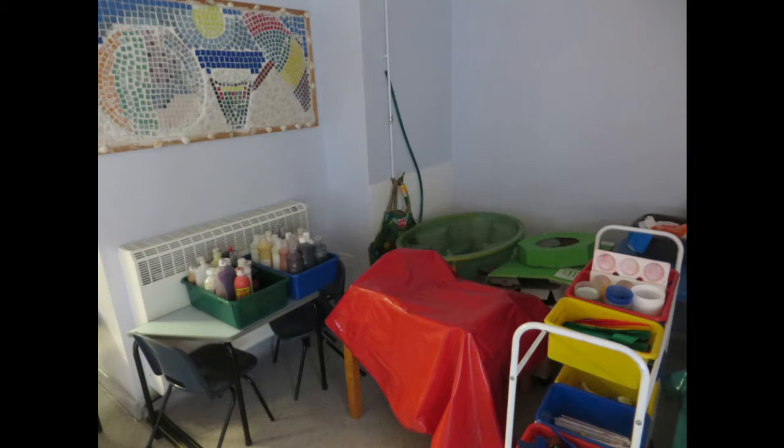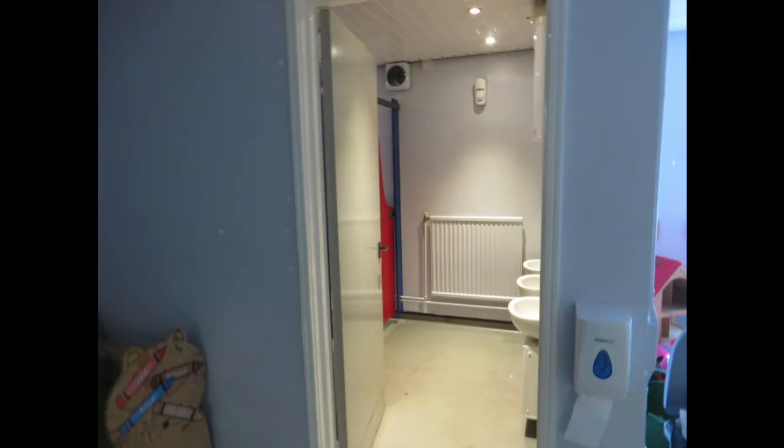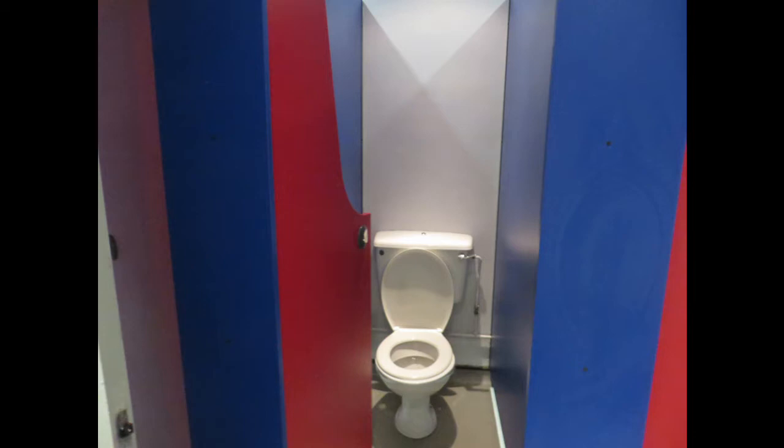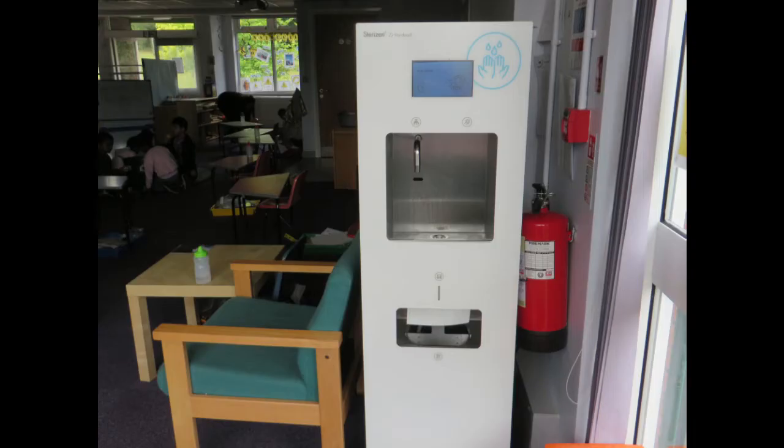We have a wet area for painting and playing in the water and the sand. These are the toilets, and you can wash your hands in the sinks. I wonder if you can manage your buttons and zips by yourself — see if you can practise before you come. But don't worry if you get stuck, because your teachers will help you.